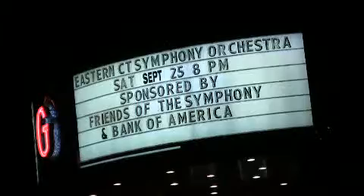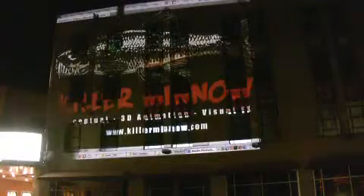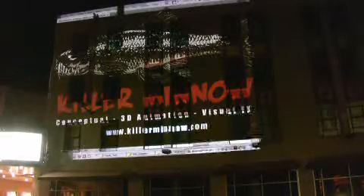If you were walking down State Street in New London on Monday night, you might have noticed something a little different about the Gard Arts Center. Killer Minnow is our neighbor across the street, and they're a very enterprising young digital special effects company. So when they called us, they had this intriguing idea about using our facility as a canvas for some of their creations.